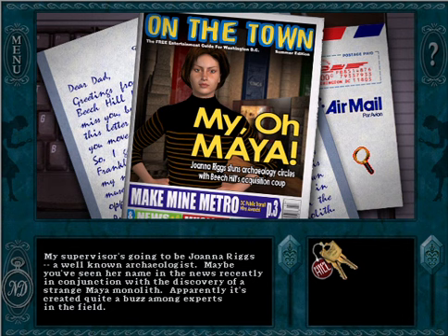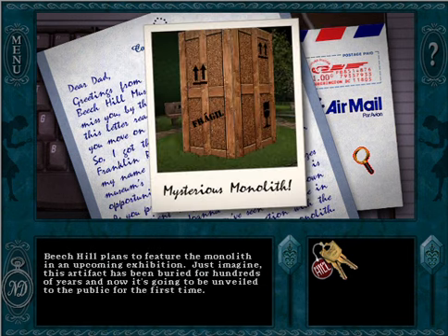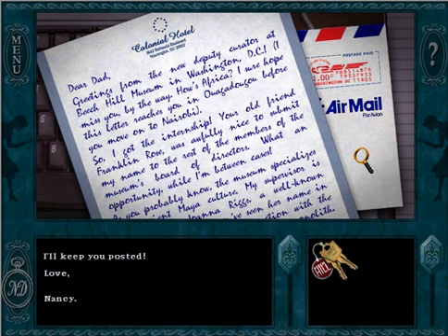Maybe you've seen her name in the news recently, in conjunction with the discovery of a strange Maya monolith. Apparently it's created quite a buzz among experts in the field. Beach Hill plans to feature the monolith in an upcoming exhibition. Just imagine — this artifact has been buried for hundreds of years and now it's going to be unveiled to the public for the first time. The museum is short-staffed at the moment and they're expecting such a huge turnout that they've closed their doors to prepare. I can hardly wait to dig into this exciting project. I'll keep you posted. Love, Nancy.